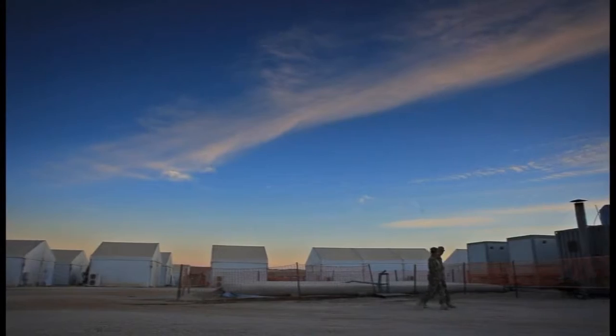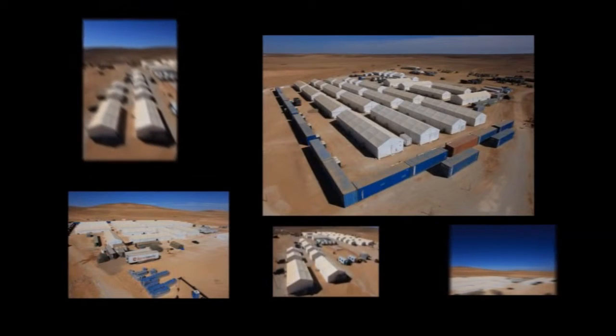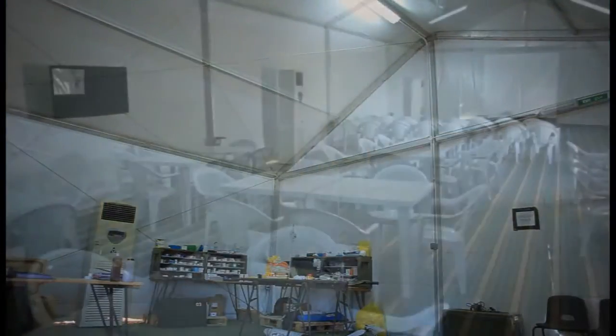This particular site was set up in the desolate southern desert of Jordan across 10 acres. A total of 36 tents were erected to cover a tentage area of 60,000 square feet for accommodation, storage, offices, medical facilities, and dining and briefing halls.